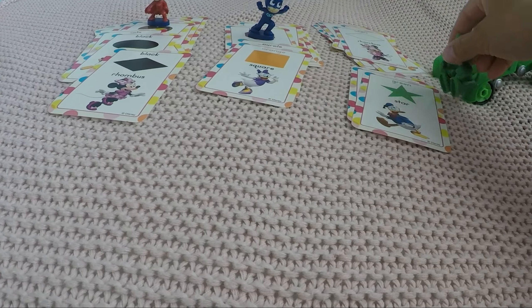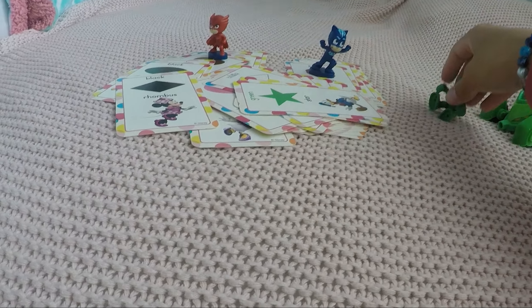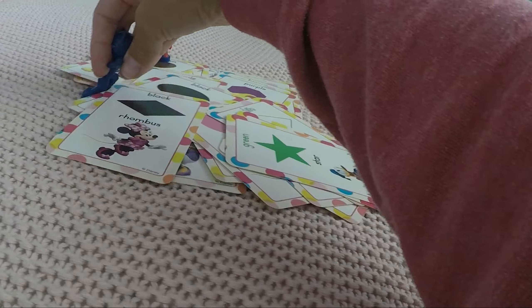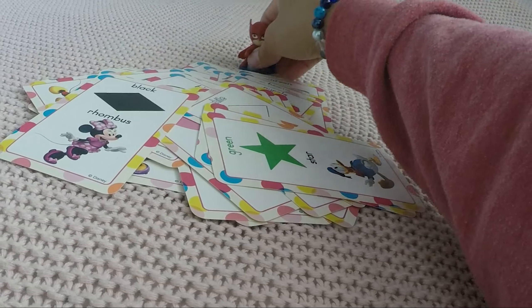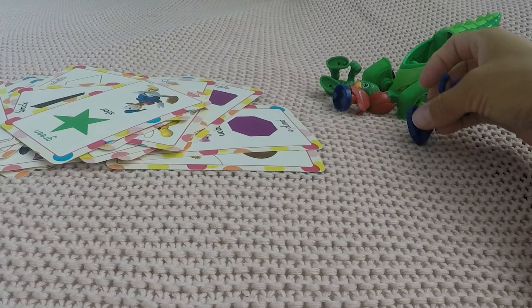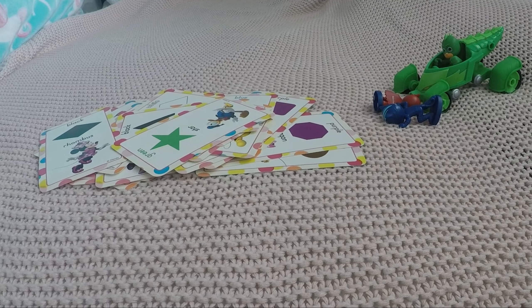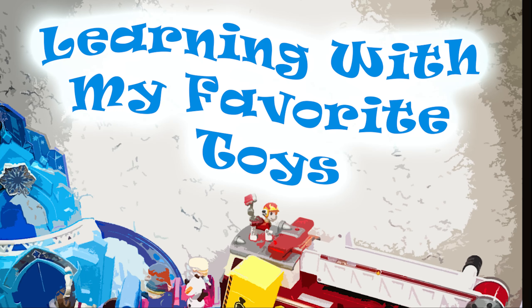Very good, you guys know your shapes and colors so well! Oh look, Gecko is already cleaning up — thank you, Gecko! And Cat Boy is helping too. Thank you, Owlette! I love a nice cleanup. Actually, it looks messier than before, but thanks for trying!